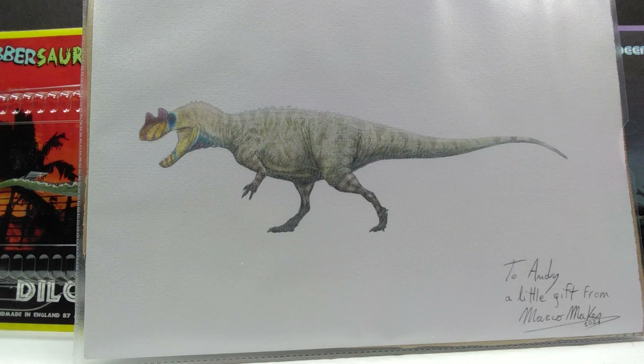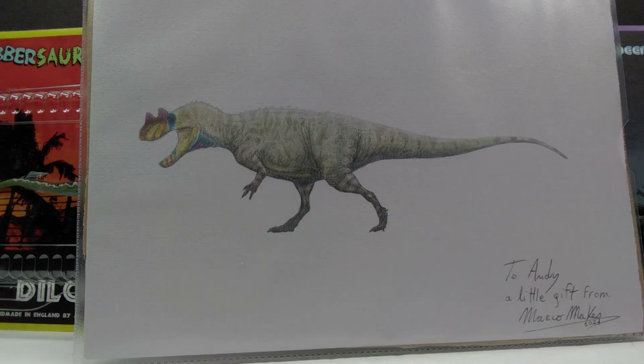This is easily one of the coolest things I've received in the mail in a very long time. Thank you so much to both Marco and Sora for the incredibly awesome gifts. Make sure you check back for the reviews, and make sure you like, comment, and subscribe. I will see you in the next video — thanks for watching!